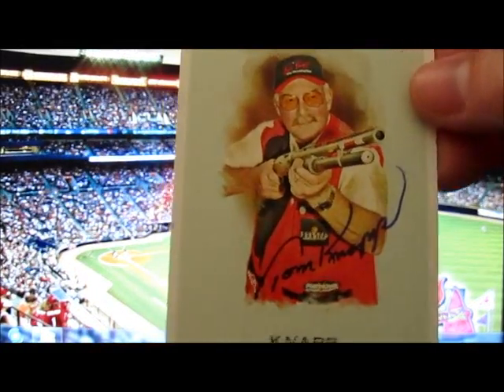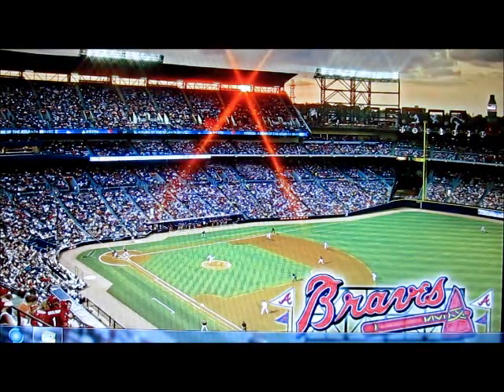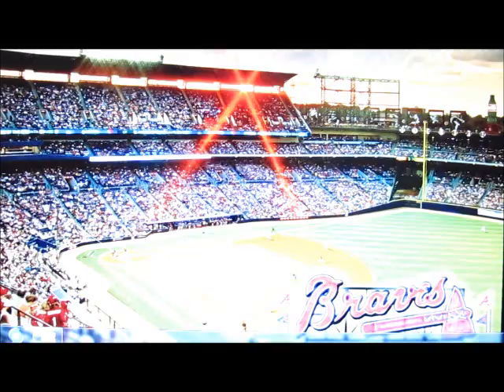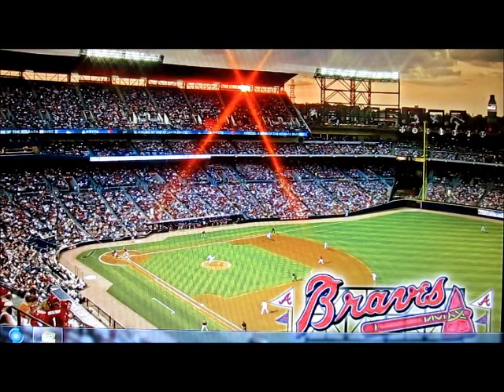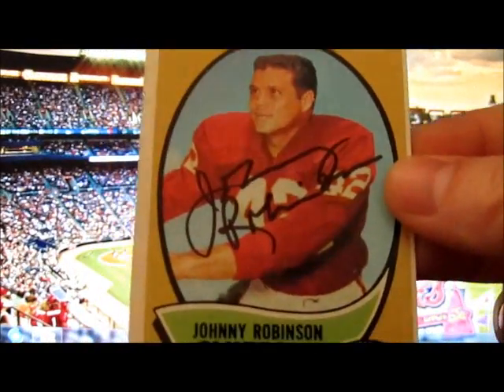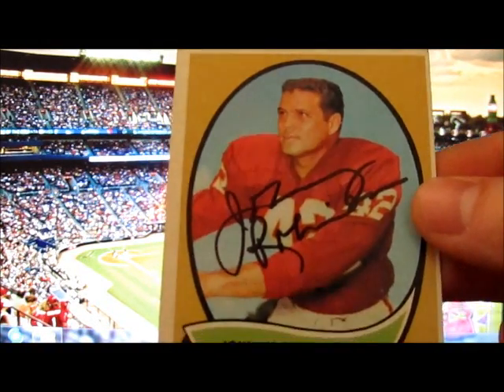If anybody wants one of the Tom Knapp cards, it'll be up for trade. Next I got a former safety for the Chiefs — Johnny Robinson. This is a card I got from when Topps was doing their giveaway — I think it's a 1969 or 1970 card. I sent it off to him and he signed it, so Johnny Robinson on a nice old vintage card.